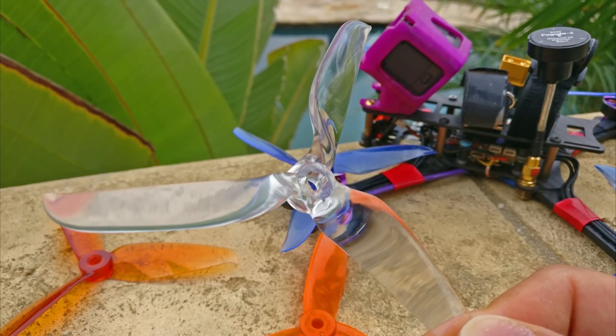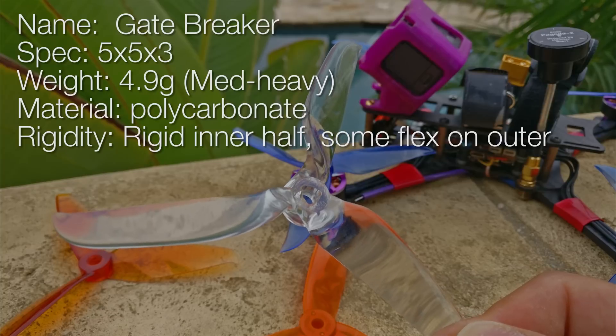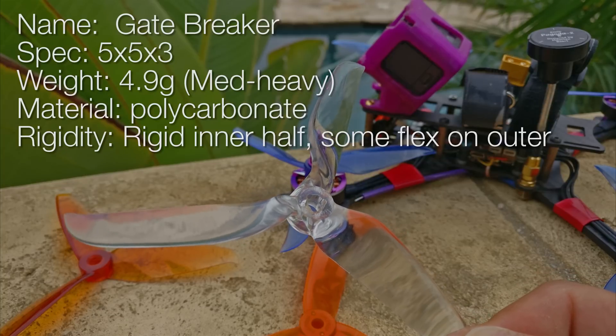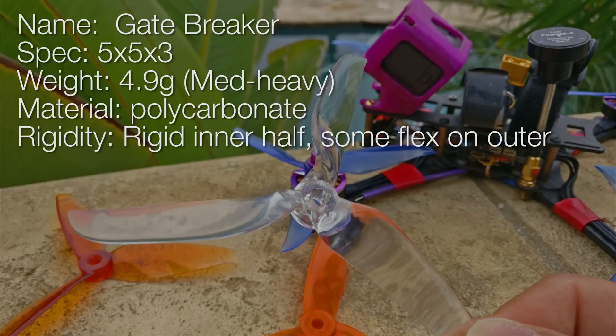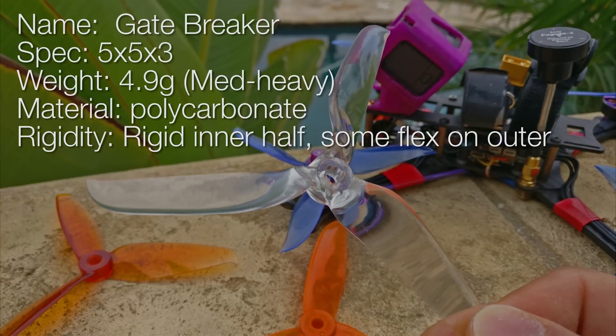So he designed the prop, they made him a mold — which is very expensive, a prop mold — stamped out their first few props, went out to test them, and it just didn't work. So when I say humble beginnings, I mean the humblest of beginnings in prop design.